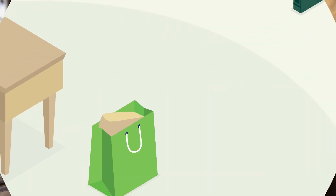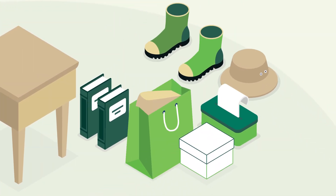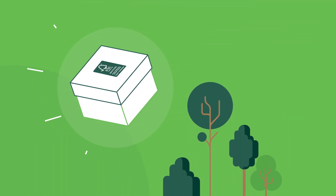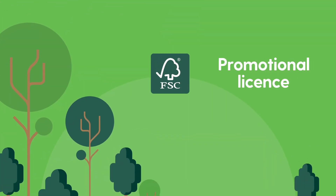If your company is not already certified and works with FSC-labelled products and would like to demonstrate your commitment to sustainable forest management and responsible sourcing, then an FSC promotional licence might be for you.